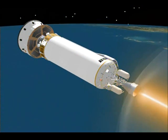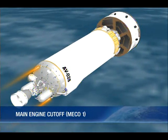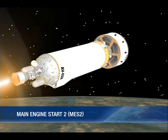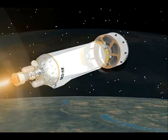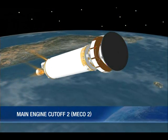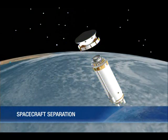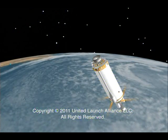Then we'll light the Centaur engine for the first of two burns. The first burn will last approximately seven minutes, and that will put the vehicle into what we call a low-Earth parking orbit — we'll be in an orbit about 91 nautical miles in altitude. We'll stay in that orbit for 20 minutes until we get to the right position for the second burn. That second burn will last about eight minutes, and when we're done with that one, we will be on an escape trajectory and MSL will be headed toward Mars. We'll spend a few minutes reorienting the vehicle to the proper separation attitude and separate the spacecraft.